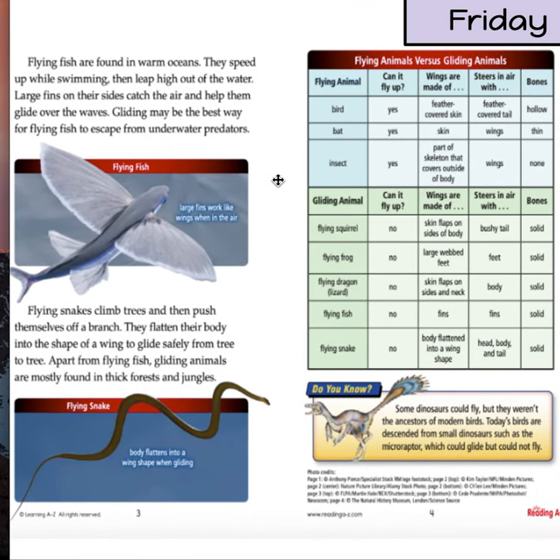Right over here we have a chart that says flying animals versus gliding animals. It tells you the ones that can fly, the ones that can glide, whether it can fly up, what kind of wings they have, how they steer in the air, and their bones. If you notice, none of the gliding animals can fly upwards, which is very interesting, but all of the flying animals can. So gliding cannot fly upward and flying can.